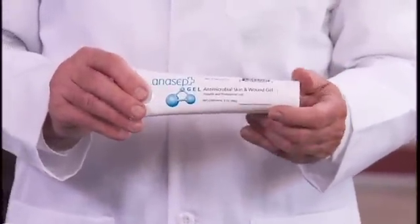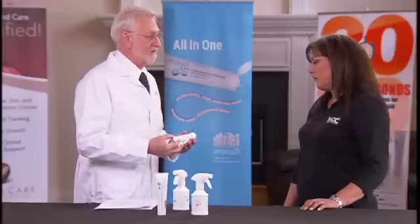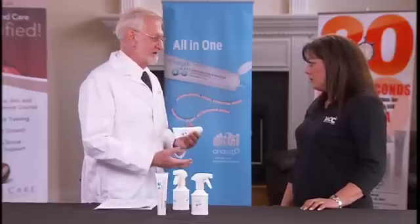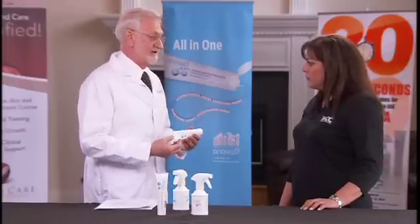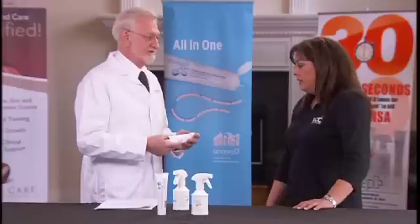We also have a long-acting version of Antisept — essentially the same formula but with a slower release. That way you can keep it in the wound longer, maintain a moist environment, and get rid of biofilm over a longer period of time, as well as debride the wound. Quite frankly, it's unmatched for odor control in wounds.